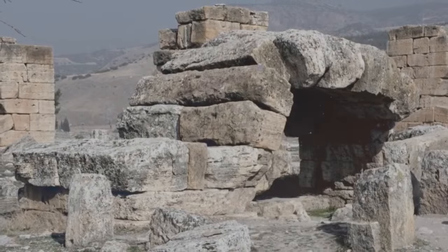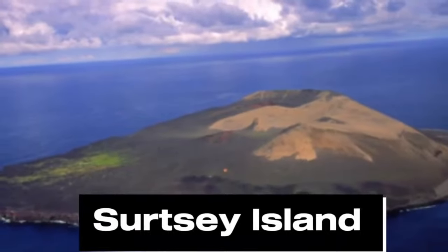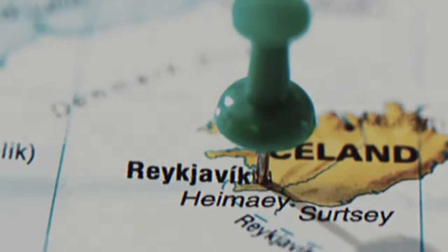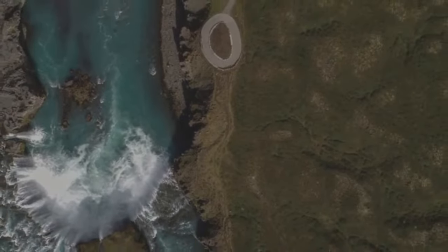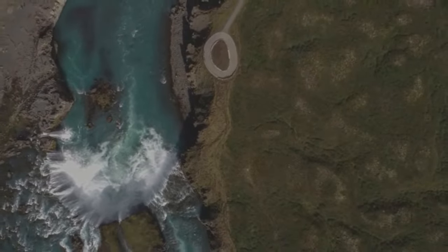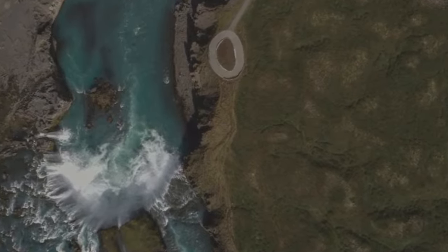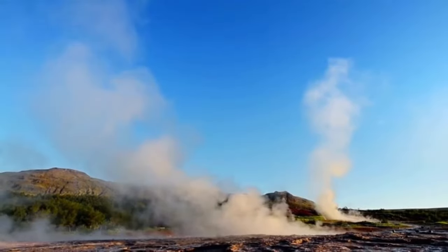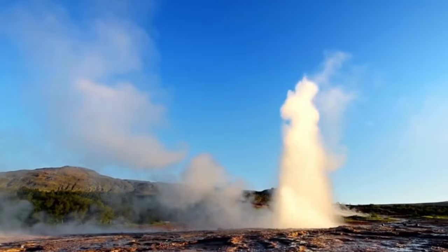Surtsey Island. Located in Iceland, Surtsey Island is one of the places prohibited for visiting. It emerged in 1963 after a volcanic eruption that lasted about three years. The island has become a scientific experiment to understand the formation of ecosystems without human intervention, and only a few scientists are allowed access. There are strict rules for staying and entering the area, including a strict ban on bringing seeds. The Surtsey Island study offered scientists a unique opportunity to observe the process of colonization and recolonization of ecosystems in real time.